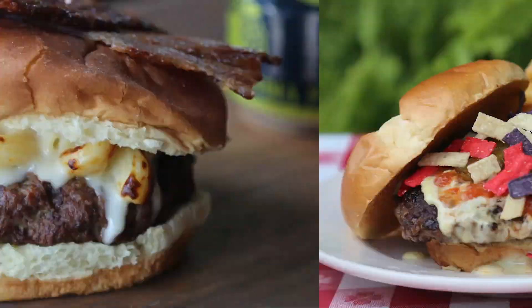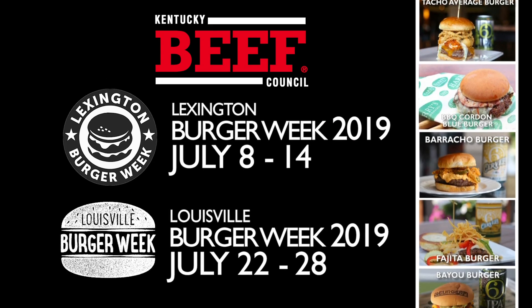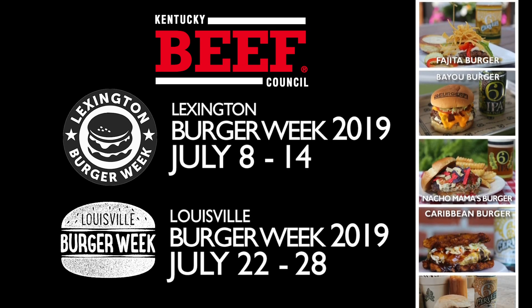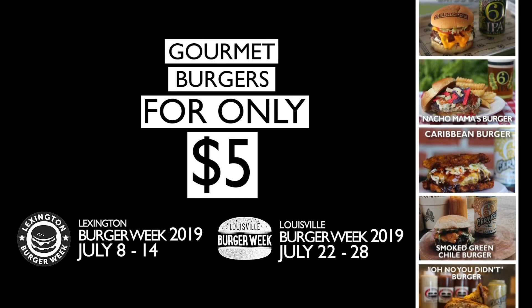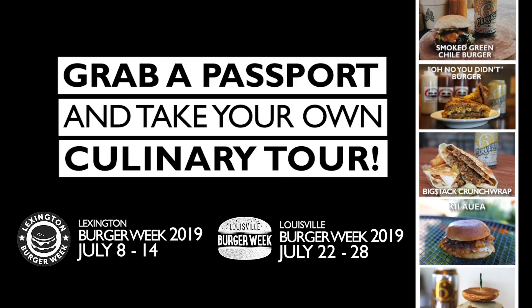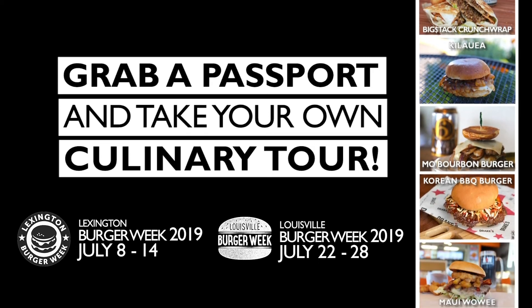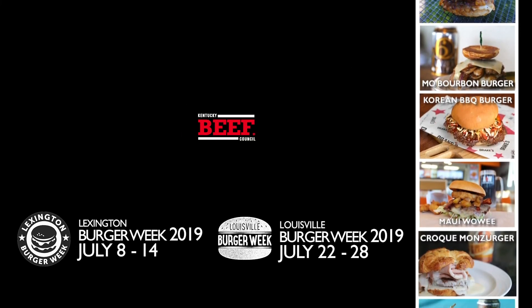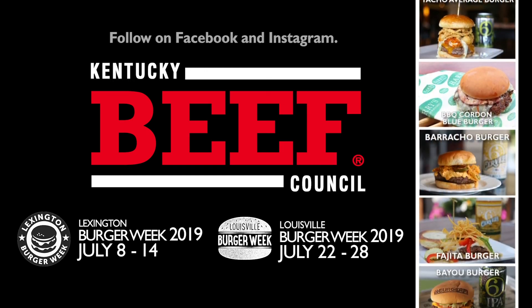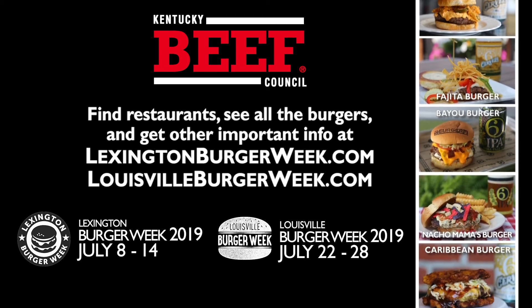Prepare for burger mayhem this July as Kentucky Beef Council presents Lexington Burger Week July 8th through 14th with Smiley Pete Publishing, and Louisville Burger Week July 22nd through 28th with CityBeat. Restaurants throughout each city will offer unique gourmet burgers for only five dollars each for seven days only. Pick up a passport at a participating restaurant to track your burger conquest and turn in your stamped passport for your chance to win prizes. Follow the Kentucky Beef Council on Facebook and Instagram for burger updates and giveaways. For more information visit LexingtonBurgerWeek.com and LouisvilleBurgerWeek.com.